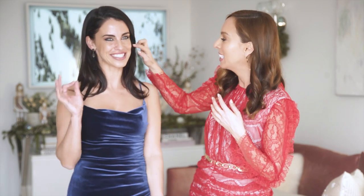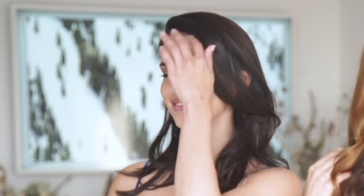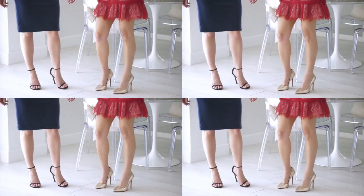For statement earrings, we're gradually getting Jessica into wearing them since she usually wears simple gold jewelry or just studs. A black statement earring is a more subtle way to do it because it blends in with your hair. If you have blonde hair, a lighter beige color is a more subtle way rather than going bold with bright red or green. It dresses up the look, and those sandals she wears basically every day.